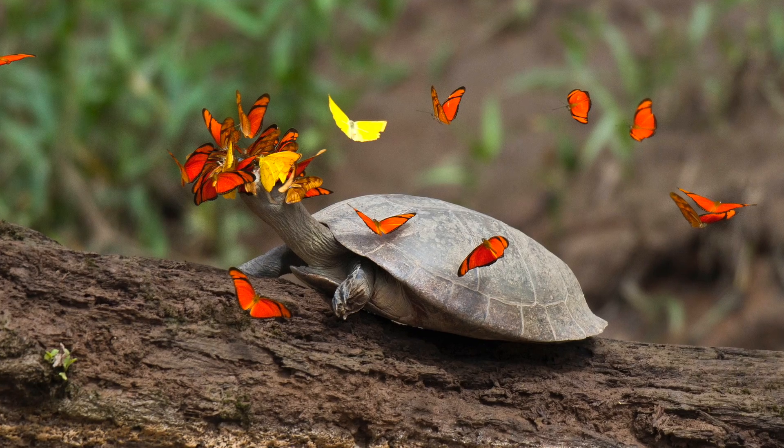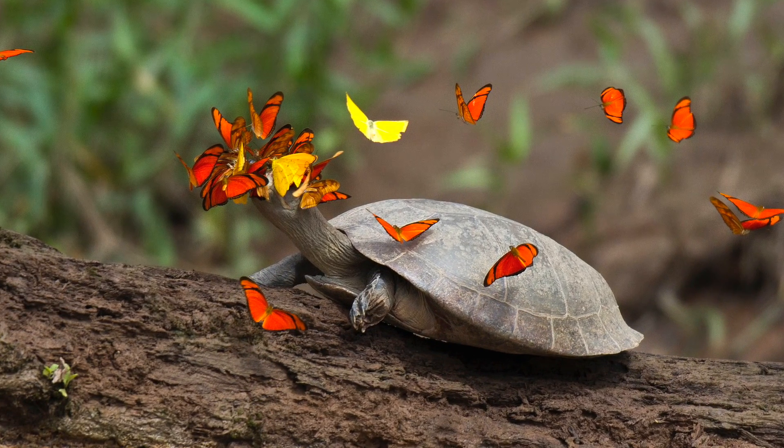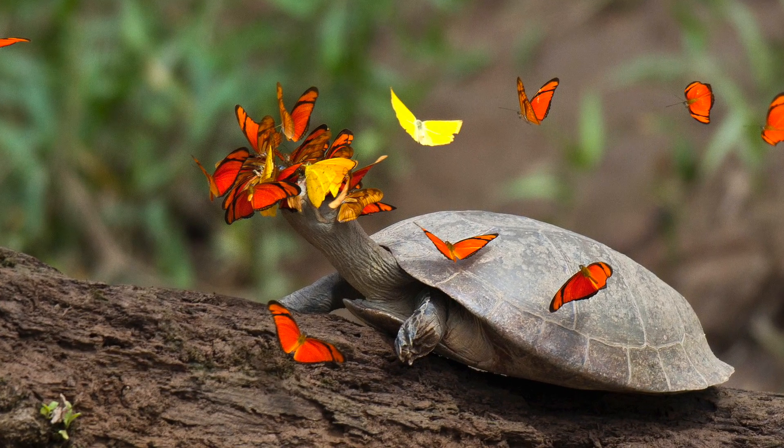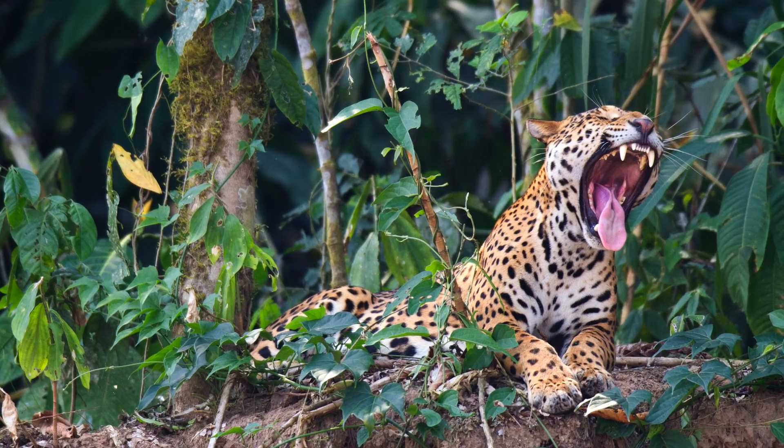One of my favorite pictures I took is butterflies drinking turtle tears. A lot of animals out here in the Amazon need salt for their diet, so the butterflies land on the turtle's head and drink their tears for the salt content.